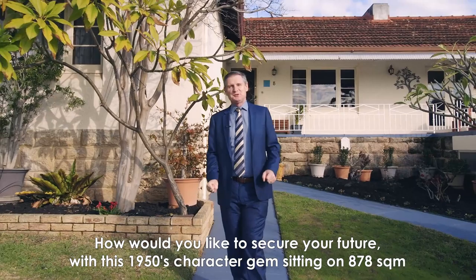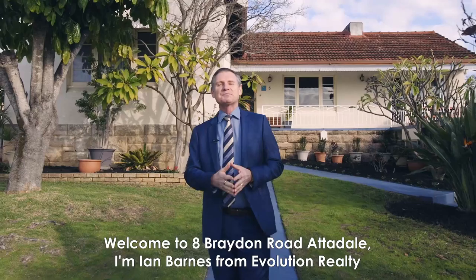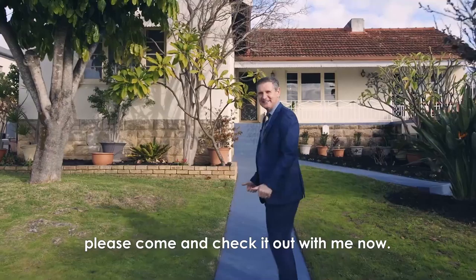How would you like to secure your future with this 1950s character gem sitting on 878 square meters of R40 potentially subdividable earth in an upmarket suburb? Welcome to 8 Braden Road in Atterdale. I'm Ian Barnes from Evolution Realty. Please come and check it out with me now.